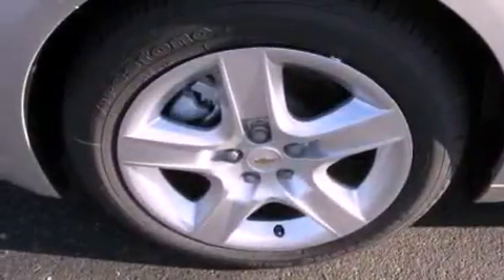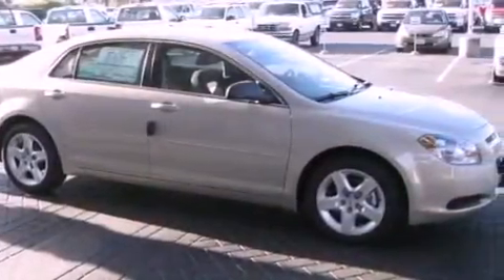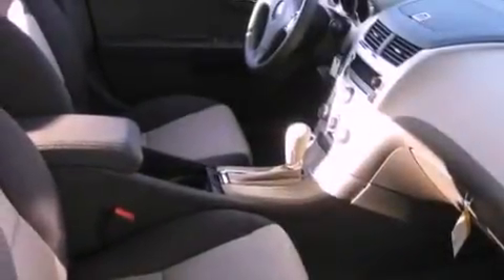Its top features include cruise control, keyless entry, a CD player, variable valve timing, a passenger side vanity mirror, a low tire pressure indicator, traction control and stability control systems, an anti-lock braking system, rear curtain airbags, and an anti-theft protection system.